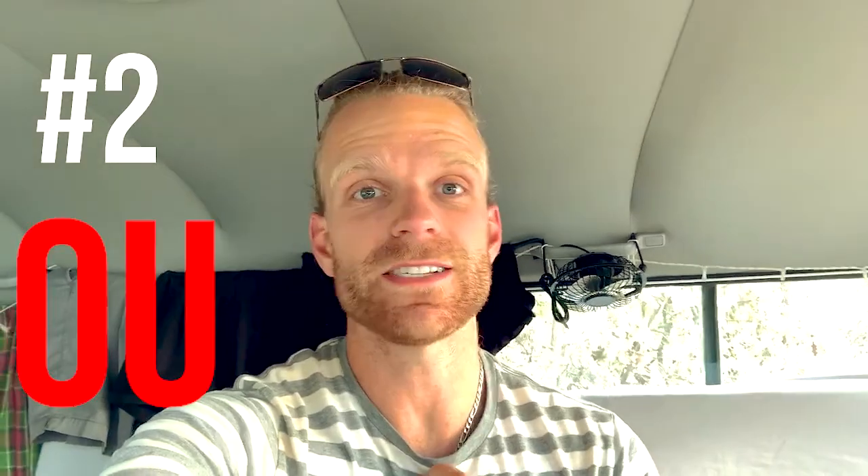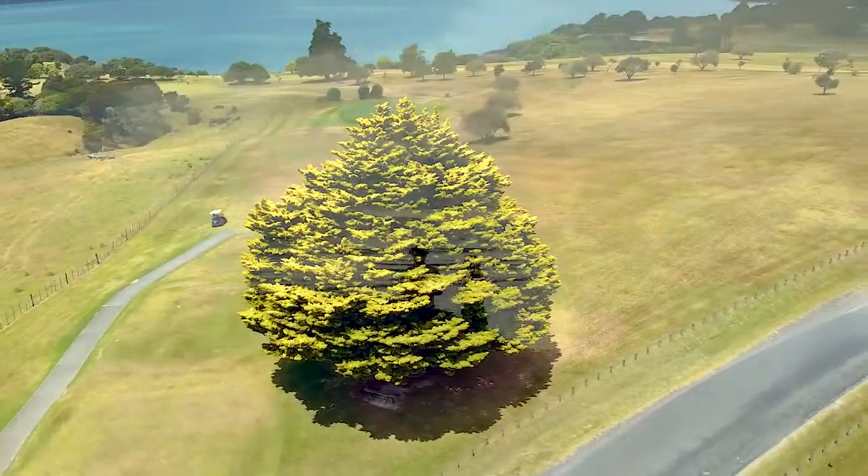Reason number two why you should camp for free in New Zealand: you get outside more. If you stay in hotels you'll be cooped up a lot. You might not see a sunset or a sunrise every night. You won't be able to stargaze. When you're free camping you get all of that — everything is more outdoorsy and it's a much better nature experience.